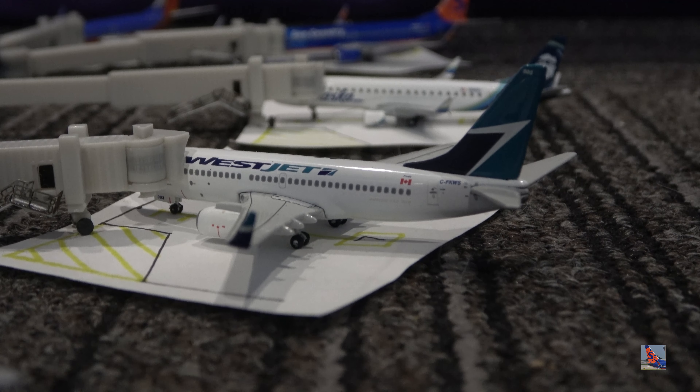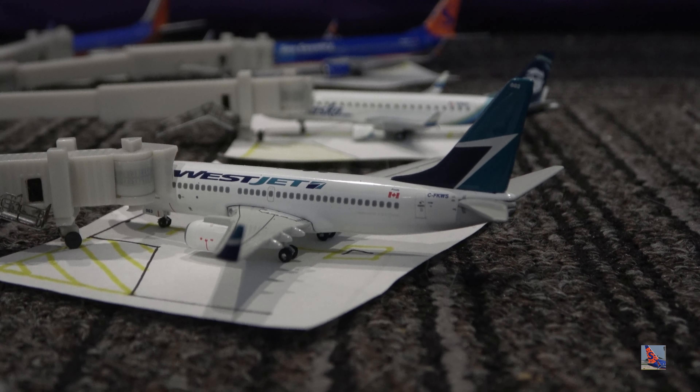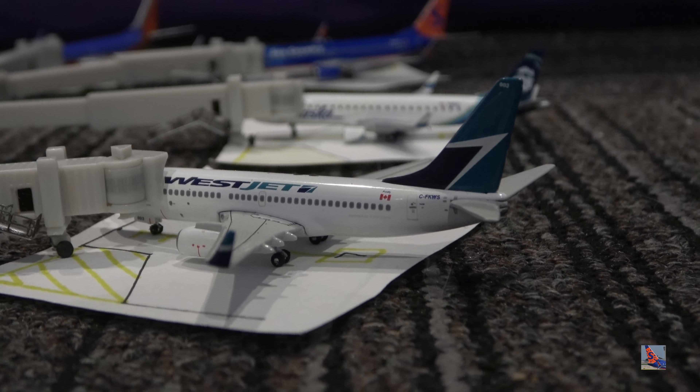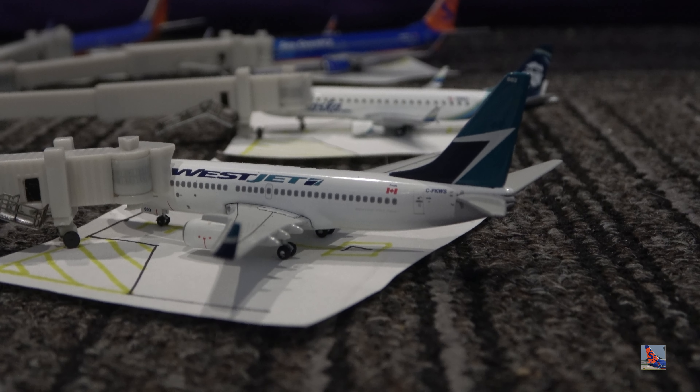Right here at gate number eight, we have this WestJet 737-700. This aircraft arrived in on service from Calgary, Canada, flight 1468, arriving at 12:47 p.m., delayed from a 12:08 p.m. scheduled arrival time — so just under 40 minutes of a delay for this aircraft.